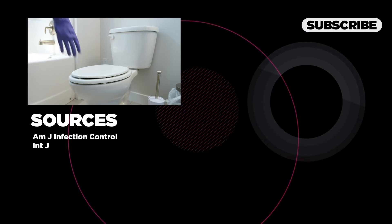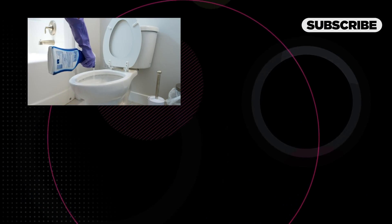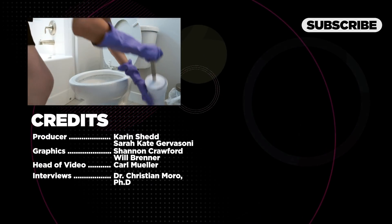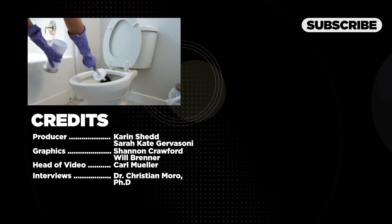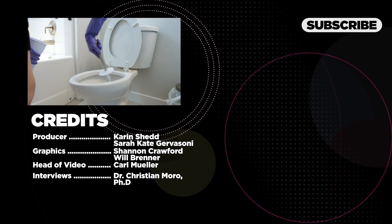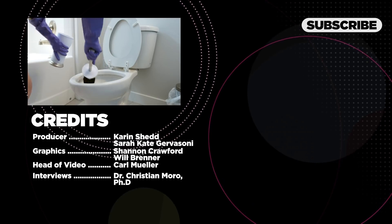We hope you enjoyed this public service announcement from Cheddar's unofficial Volunteer Public Health Department. In the comments, defend your preferred drying method and attack those who disagree with you. Be sure to click subscribe and hit that notification bell so you don't miss future important announcements like this one. We'll see you next time. Bye.